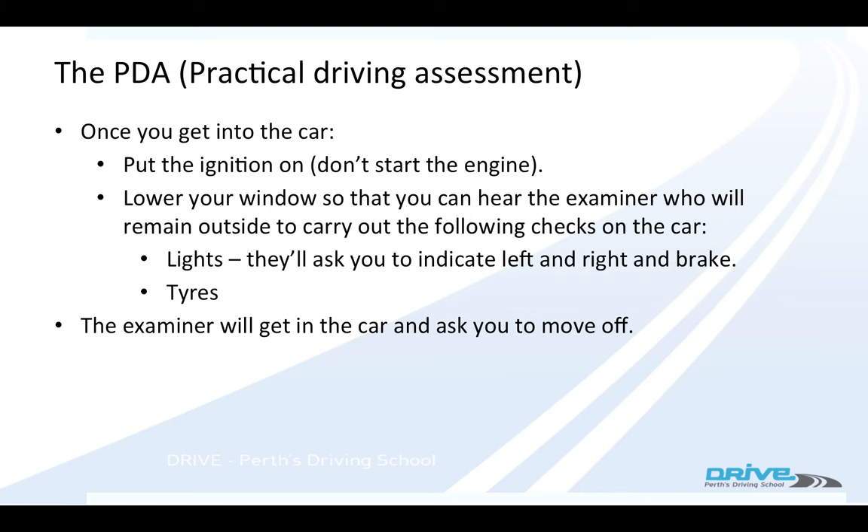Put your window down so you can hear what the examiner is asking you to do. They'll ask you to signal left, signal right, brake — they'll check all your tyres — then they'll jump in the car with you and ask you to move off down the road.